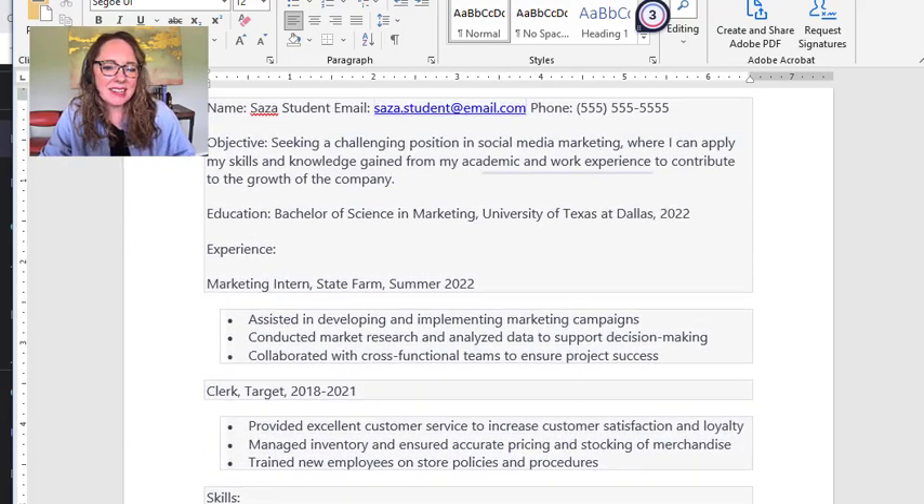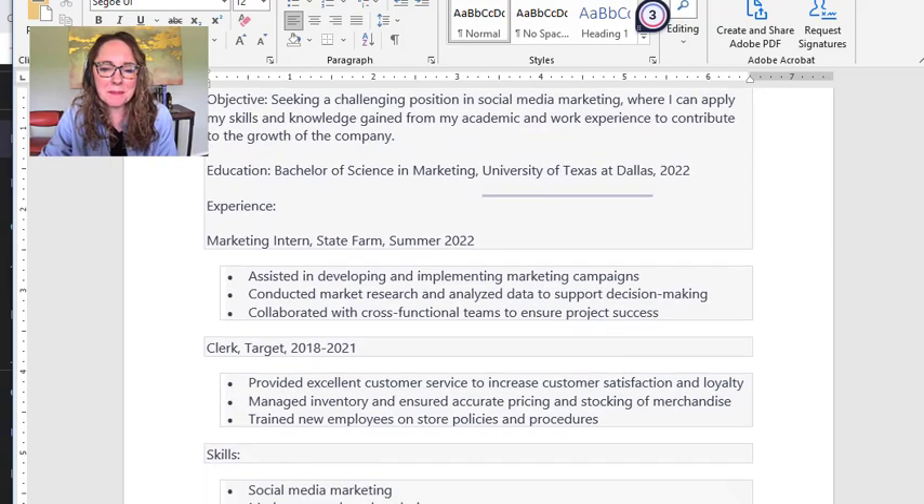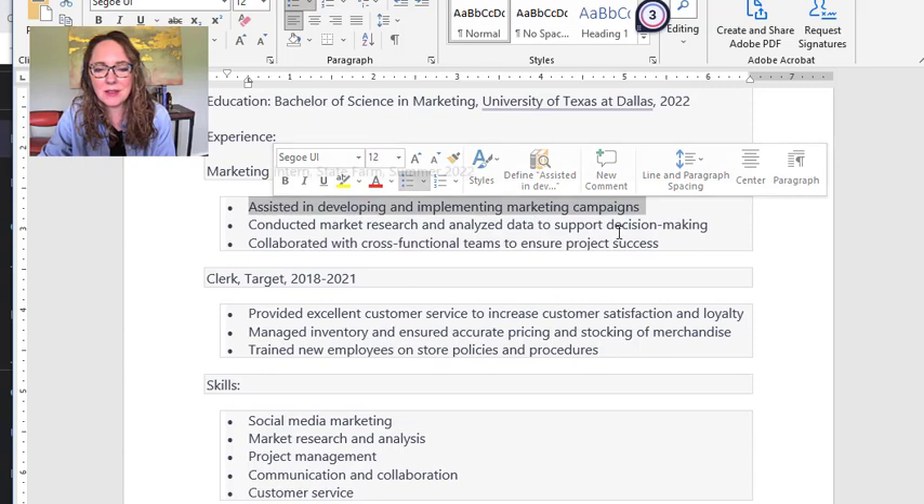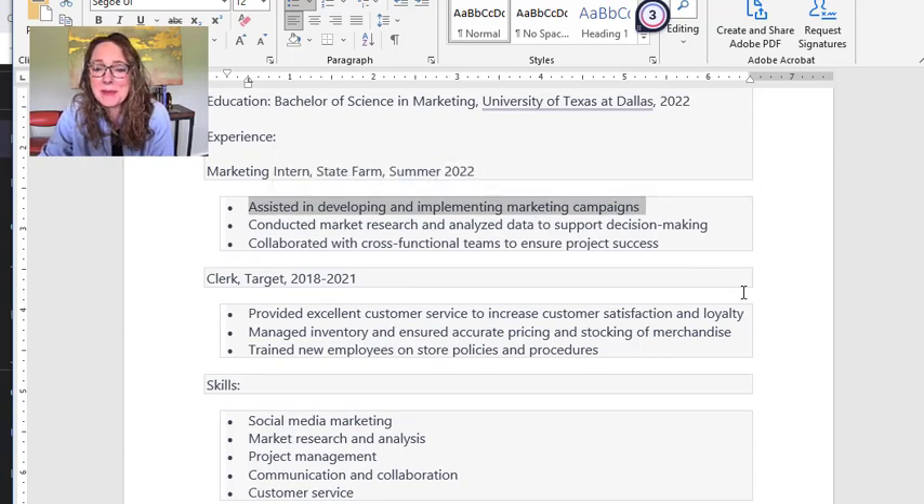Here's one I generated for a recent marketing grad. You'll see it says 'assisted in developing and implementing marketing campaigns.' If you're in marketing, you know that's really fluffy. What does that mean? What kind of marketing campaigns? What markets? What metrics? You need data to back that up. If you're not including any of that, when you get into those applicant tracking systems, your resume is going to be way, way down low.